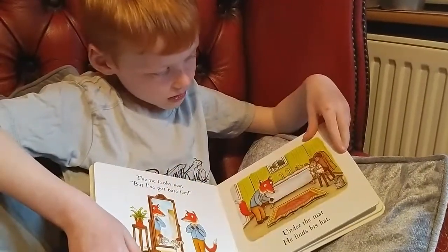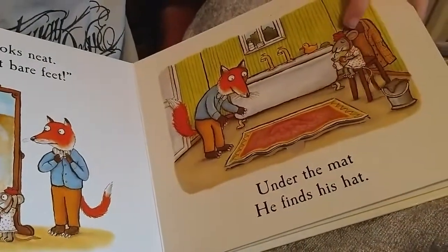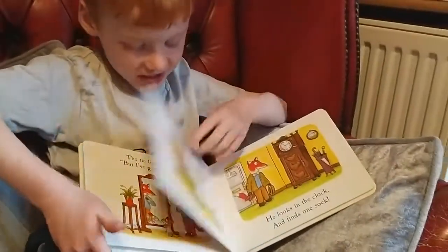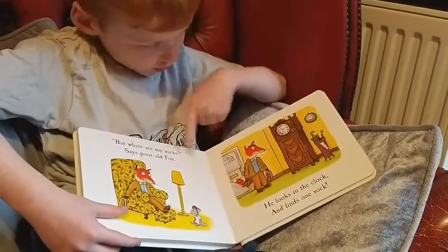Aww, look at Mouse. Look at Mouse. She's so cute. Get up. Look at that. She's doing some coaching. But where are my socks? Says poor old fox.